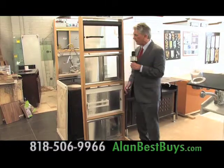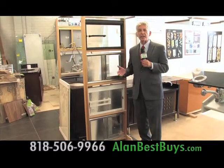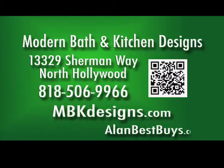Modern Bath and Kitchen Designs now carries thermofoil kitchen cabinet doors, shower doors, and wardrobe doors. They're a direct importer and they always discount. Modern Bath and Kitchen Designs, 13329 Sherman Way, North Hollywood. Call 818-506-9966. mbkdesigns.com.